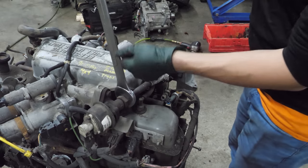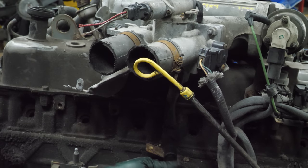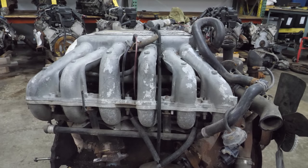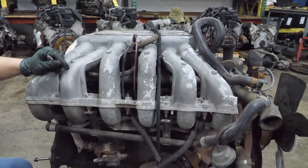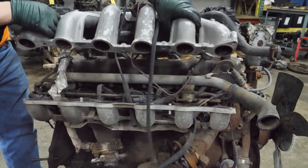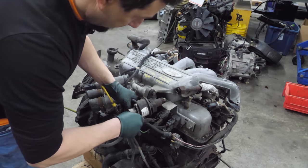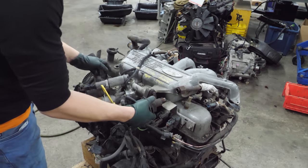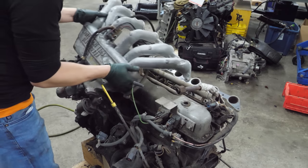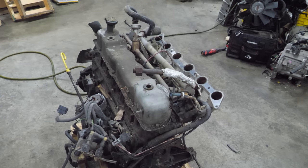Next, we'll start prepping the upper plenum. Let's get the EGR pipe out of the way. Now there's a plenum support bracket. PCV valve. Now the plenum to lower manifold bolts. Next, we'll get the emission solenoids off the valve cover, and now we can pull the valve cover.